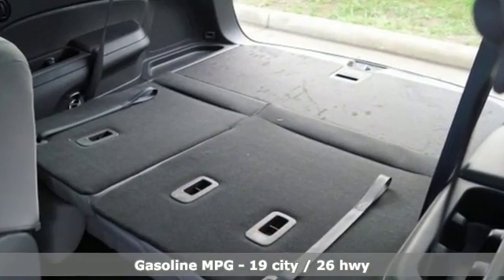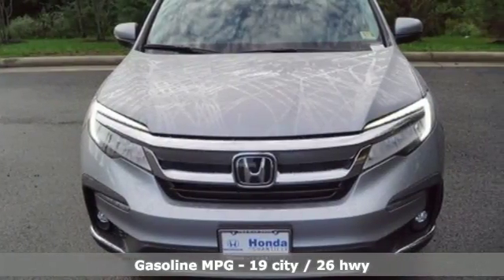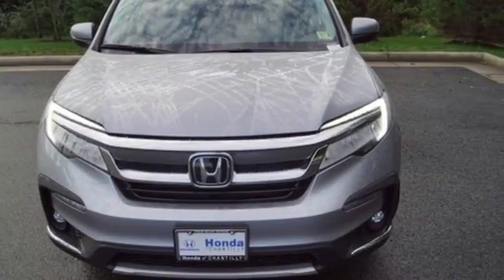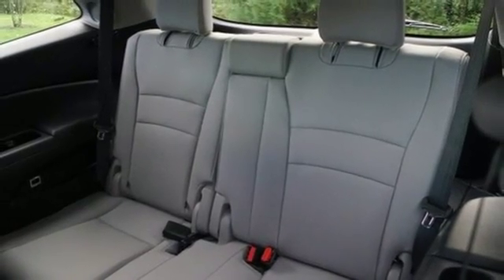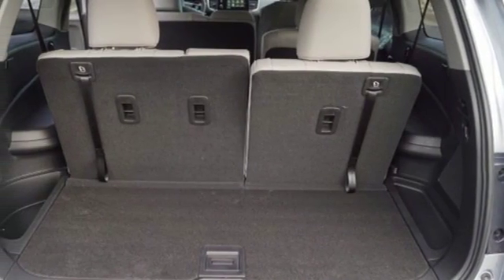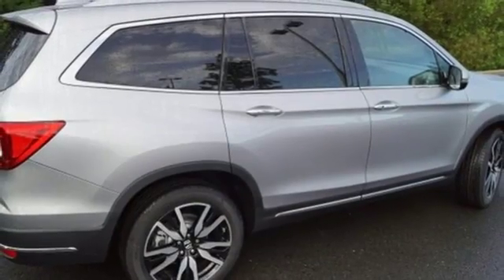V6 engine, heated leather bucket seats, streaming audio, front and rear parking sensors, dual zone climate control, power heated mirrors, integrated navigation system, hands-free lift gate, doors and push button start proximity key, and automatic transmission.